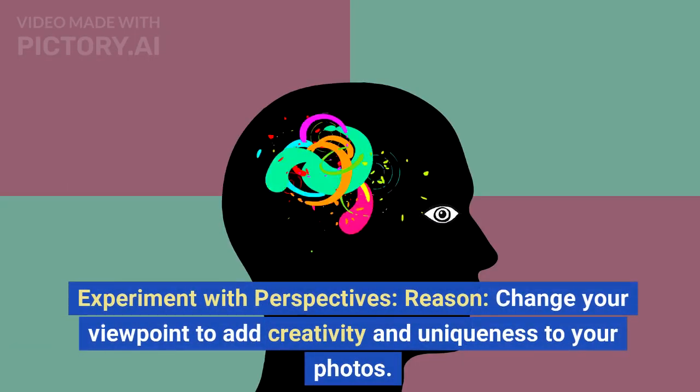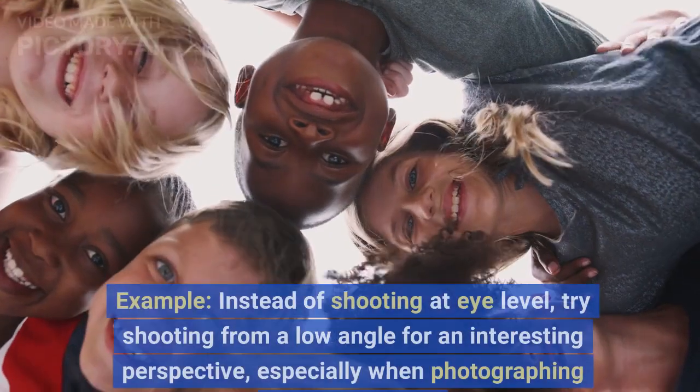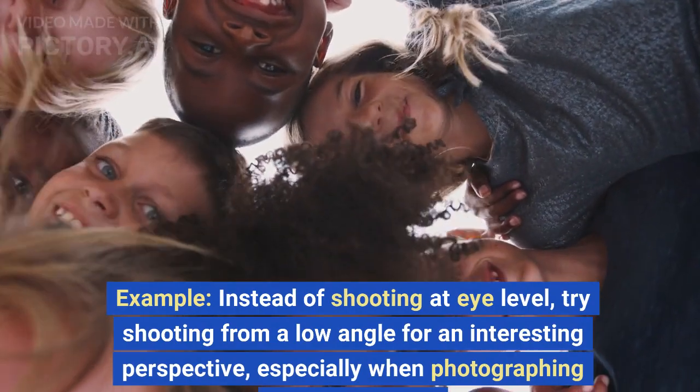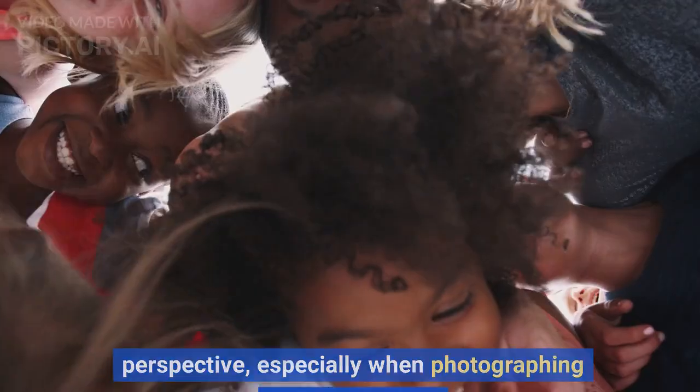Experiment with perspectives. Change your viewpoint to add creativity and uniqueness to your photos. Instead of shooting at eye level, try shooting from a low angle for an interesting perspective, especially when photographing children or pets.